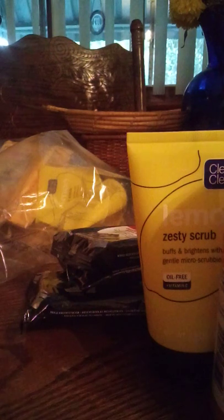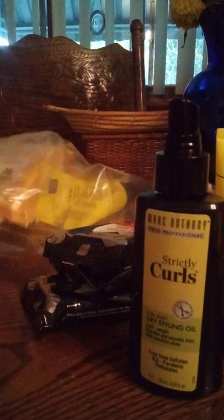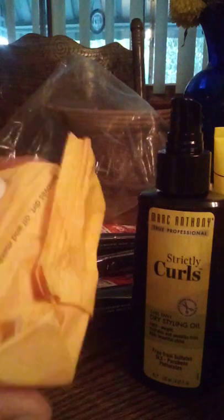And here we have what looks like a charcoal product — Strictly Curls dry styling oil, so you put this on your hair when it's dry, as in not shampooed. And a second zesty scrub and a third zesty scrub, so each one of us has our own zesty scrub. And we'll all three have charcoal wipes and these Burt's Bees facial cleansing towelettes. So we're all going to be nice and fresh all day long, even in Florida — yes, it can be done.